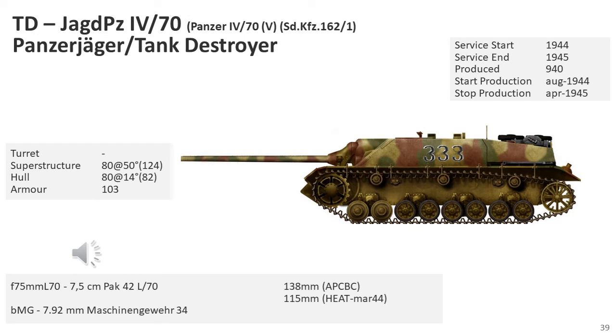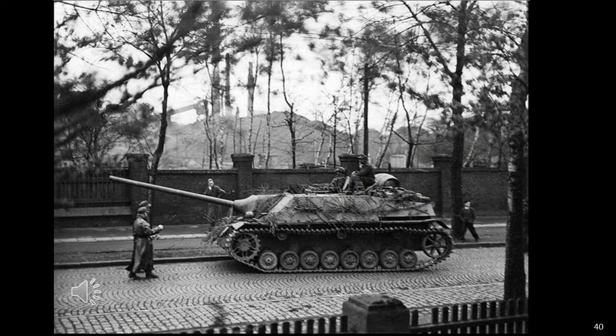The Jagdpanzer IV's gun was later upgraded. The Jagdpanzer IV/70(V), SdKfz 162/1, was armed with the same Pak 42 L/70 gun as the Panther. The 'V' stands for the designer Vomag, and this was the most produced version, built between August 1944 and April 1945 — probably the most effective German tank destroyer produced in World War II. For Panzer and Panzer Grenadier divisions, they were grouped into tank destroyer battalions with two companies each, equipped with 10 or 14 Jagdpanzer IV/70s divided into three platoons. As the Jagdpanzer IV/70 did not reach the front in great numbers, these units were often below prescribed combat strength.